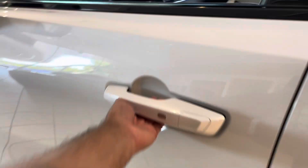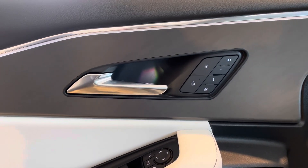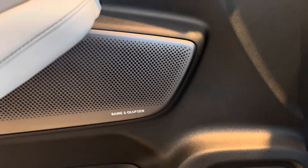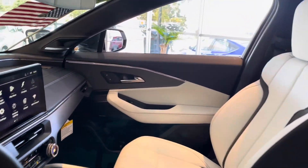Starting with the charging packages, clients get to choose the package suited to their lifestyle. Package A is an Acura home charging station, a $500 AHE installation credit, and $100 charging credit on the EVGO charging network.